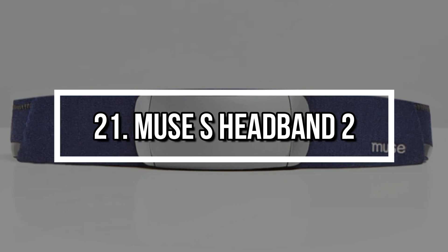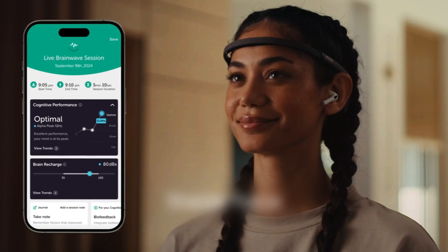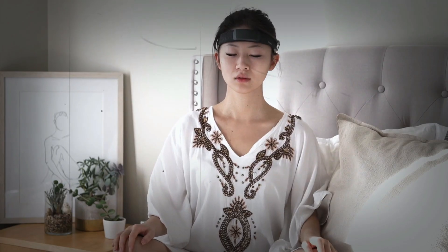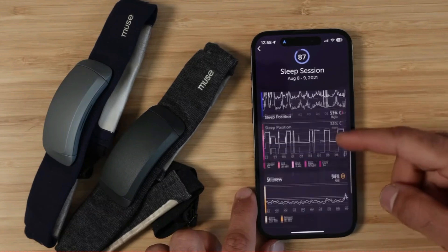Number 21: Muse S Headband 2. Need to unwind or sleep better? The Muse S Headband 2 is a wearable EEG device that tracks your brain activity, heart rate, and breathing in real time. It provides biofeedback to guide your meditation or improve your sleep cycles. The soft, breathable design is comfortable enough for overnight wear, and the app-based guidance makes it perfect for beginners or advanced users alike.